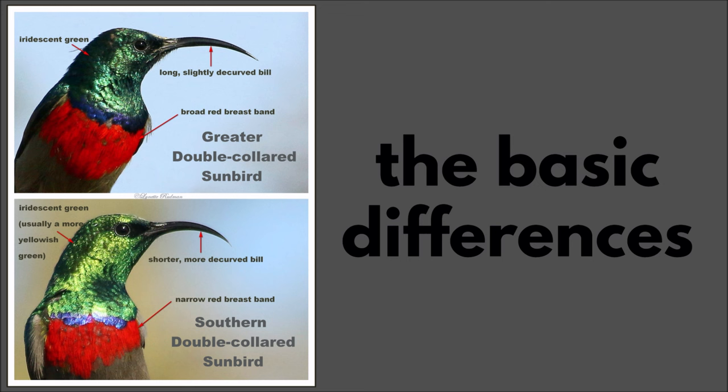The greater double-collared sunbird has a broad red breast band, a long slightly decurved bill, and an iridescent darker green head. The southern double-collared sunbird male has a narrower red breast band, a shorter and more decurved bill, and the iridescent green on the head is sometimes a yellowish green.